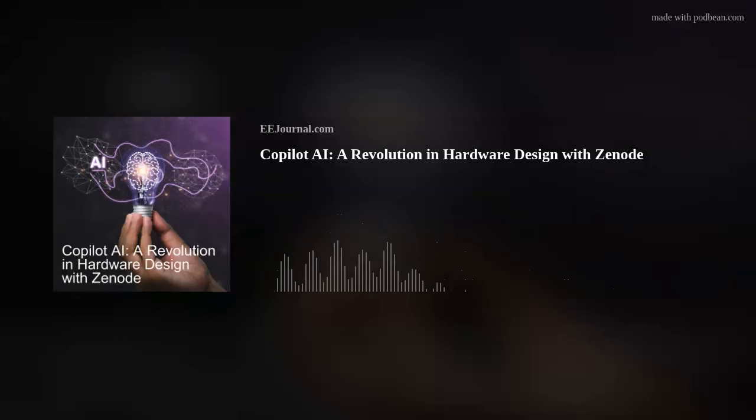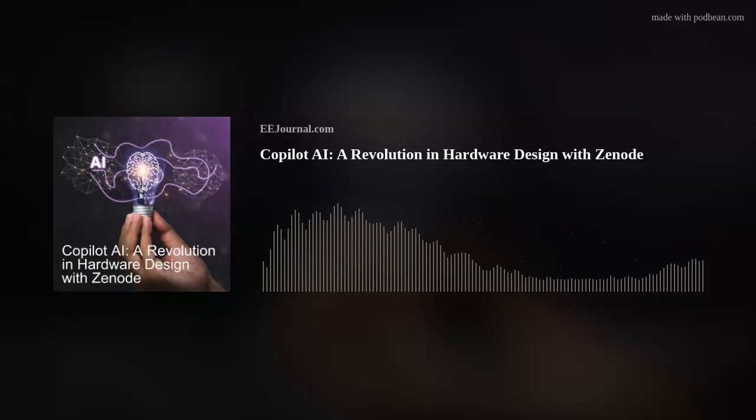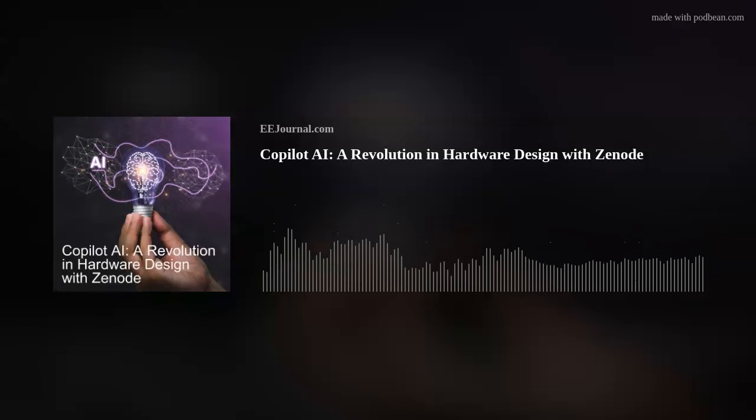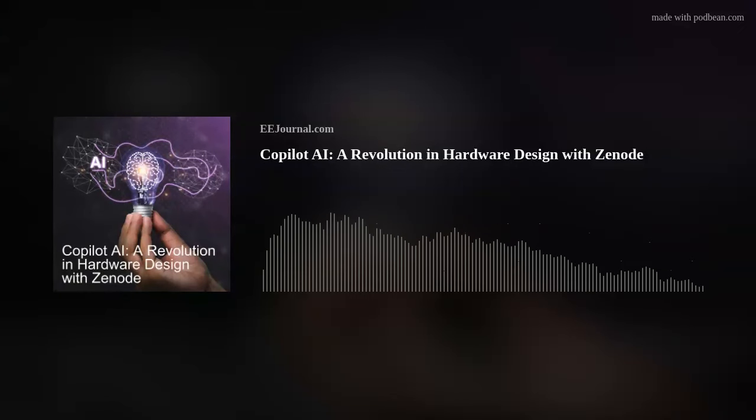Xenode has caught the attention of many industry veterans. We got backing from the founders of SolidWorks, Onshape, Fitbit, Lockitron, executives from GradCab, Stratasys, and more. It was super interesting talking to these folks because we're all looking at AI as the next evolution of hardware design tools.